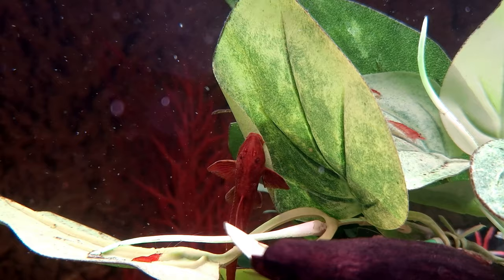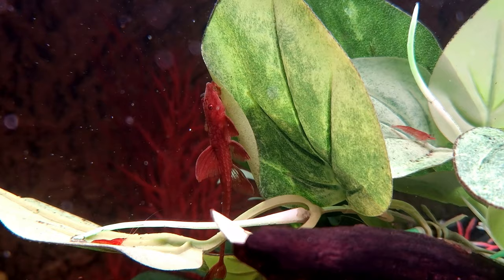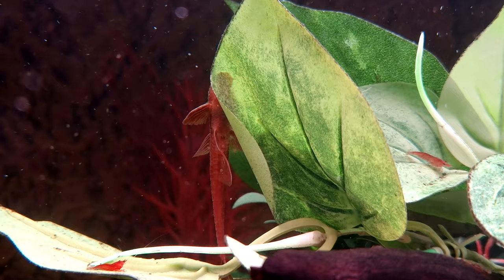Distinguishing between male and female red whiptail catfish is relatively straightforward. Mature males exhibit a distinctive feature in the form of shortened odontodes, which are present on both the head and pectoral fins. This characteristic serves as a reliable visual cue for discerning the gender of these catfish.